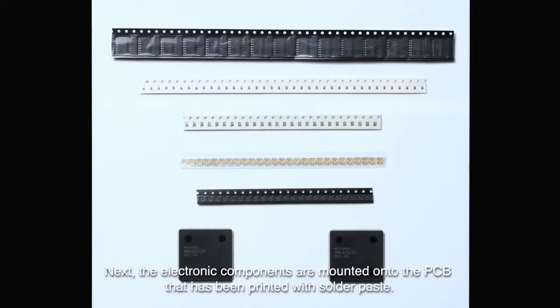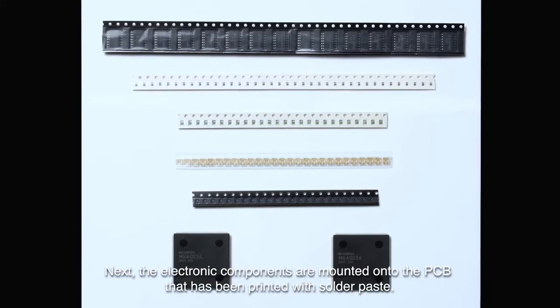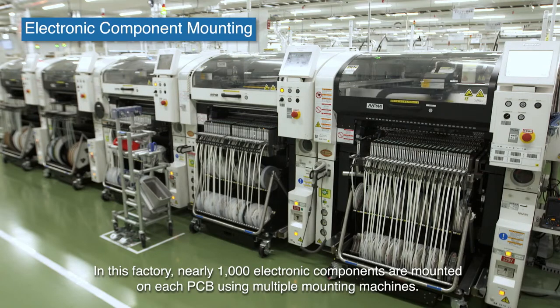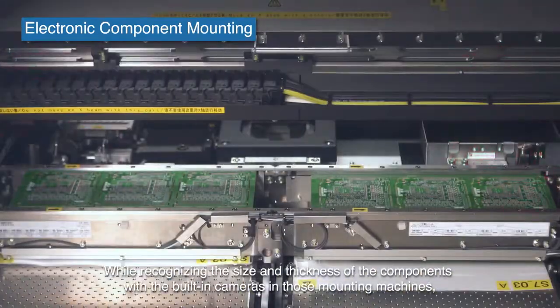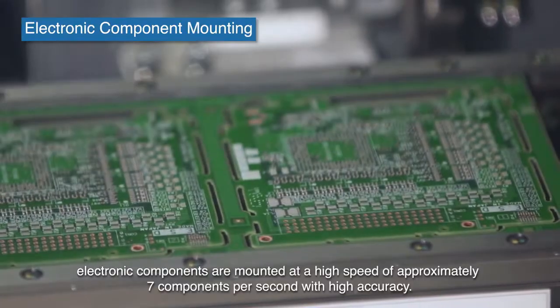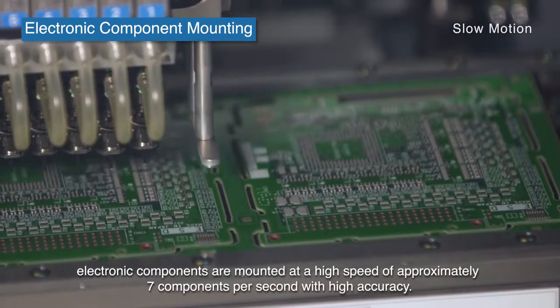Next, the electronic components are mounted onto the PCB that has been printed with solder paste. In this factory, nearly a thousand electronic components are mounted on each PCB using multiple mounting machines. While recognizing the size and thickness of the components with the built-in cameras in those mounting machines, electronic components are mounted at a high speed of approximately seven components per second with high accuracy.